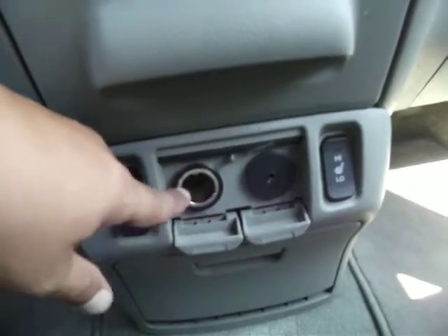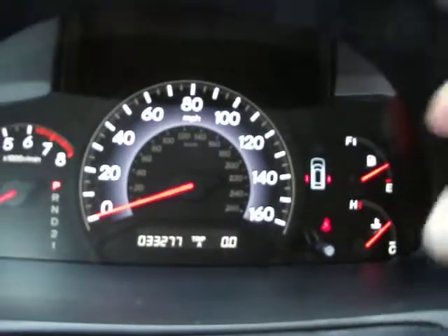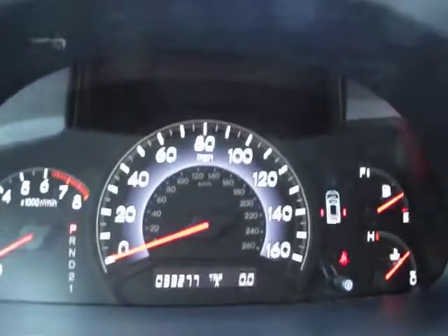Down here you have heated seats for both the driver and front passenger seats, a power outlet, and an MP3 jack. This icon over here shows you if any doors are open — the two sliding doors are currently open. Just a little bit over 33,000 miles, and no warning lights that shouldn't be on.